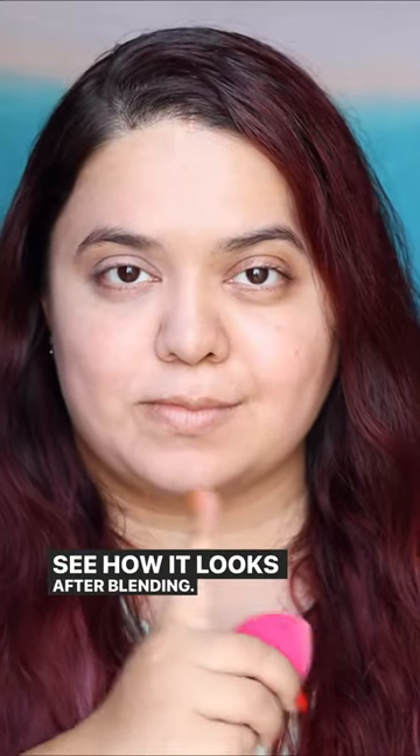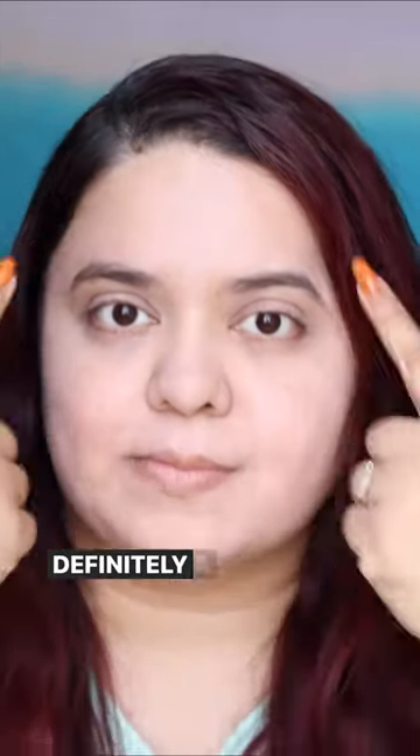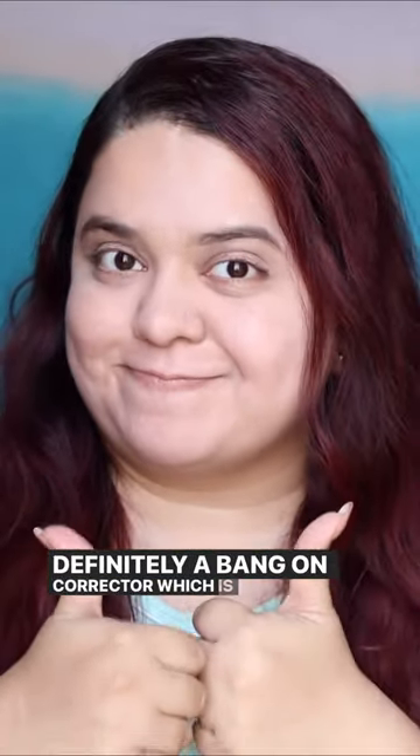This shade looks pretty light on me, almost white, but let's see how it looks after blending. And look at the difference! I won't call it a full coverage concealer, but it's definitely a bang-on corrector which is also not creasing my eyelids or under eyes.